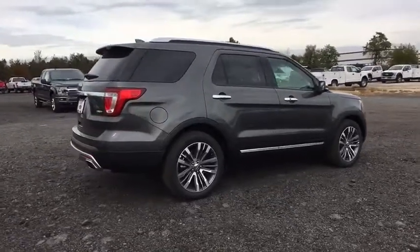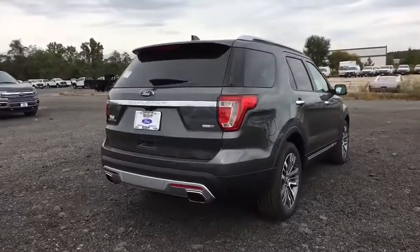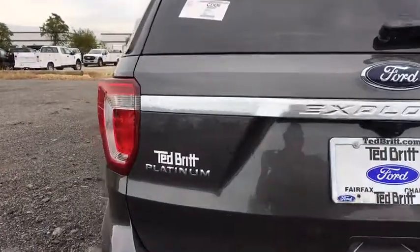Navigation system. Traction control. Power passenger seat. Dual airbags. Leather-wrapped steering wheel. Power steering. Alloy wheels. Four-wheel disc brakes. Universal garage door opener. CD player.